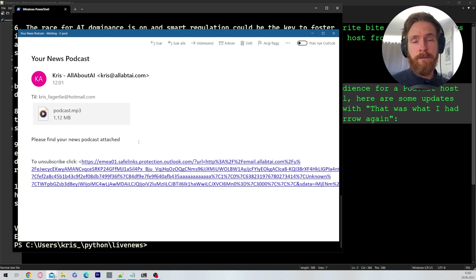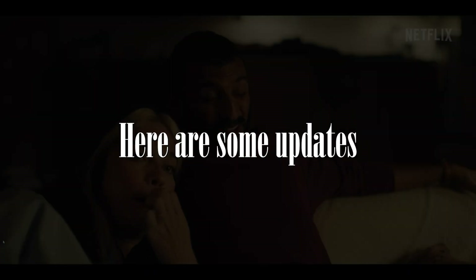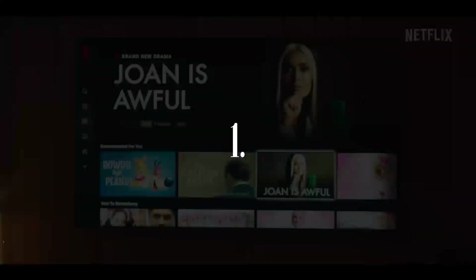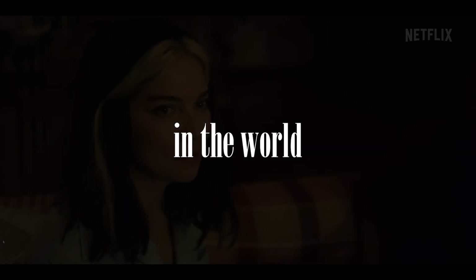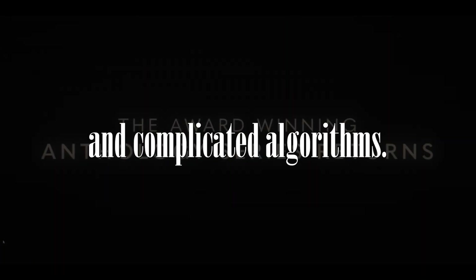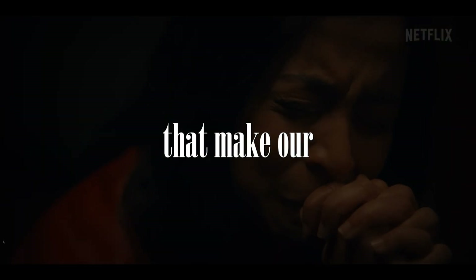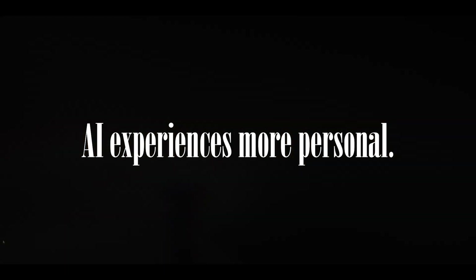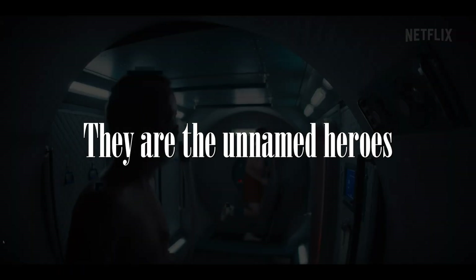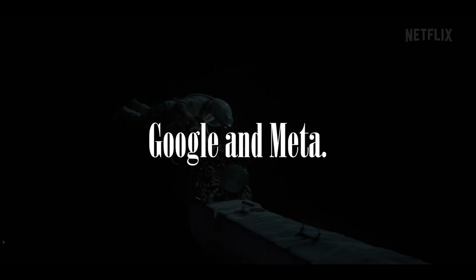Before we listen to the final product — if you want to try this for yourself, I'm probably going to make a tutorial on this on my YouTube membership. There are a lot of other applications you can use this framework for. But now let's listen to the final result. Hello Chris, hope you are doing well. Here are some updates on your favorite news topics. One: let's start with a revelation in the world of artificial intelligence — it's not all about robots and complicated algorithms.